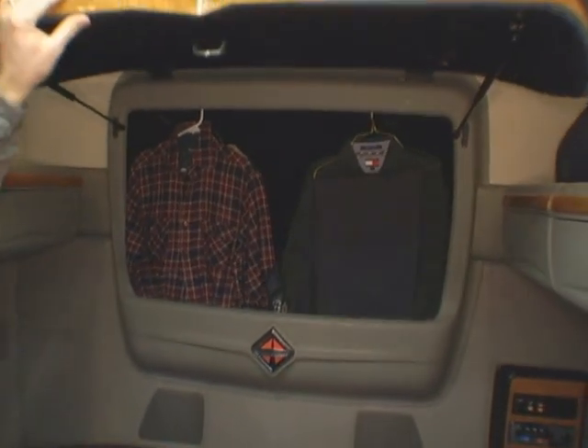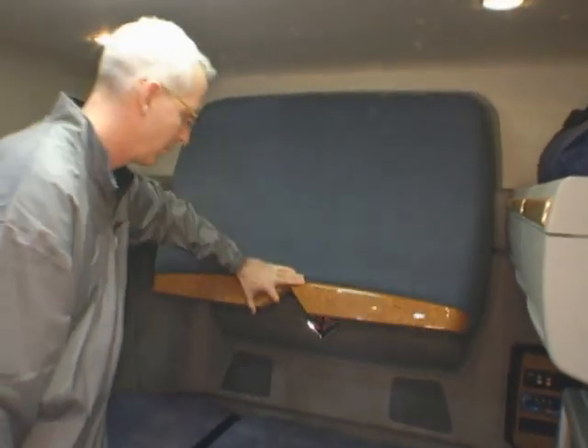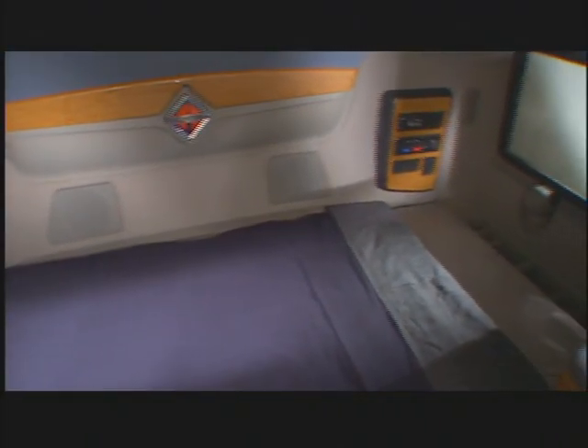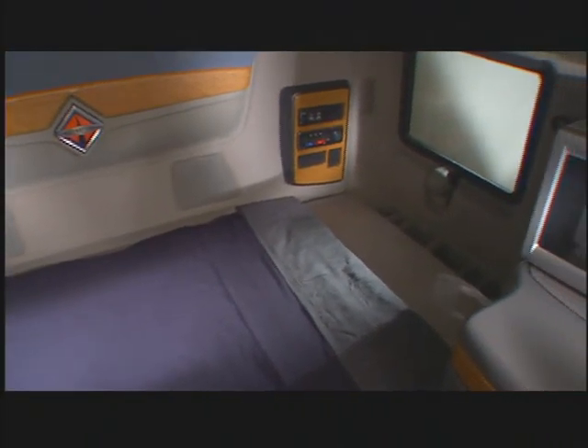On the back wall, we have the rear wardrobe cabinet that contains more hanging space. This is a 73-inch sleeper with a 42-inch bunk standard. There's also a double bunk available. And this is the high-rise configuration.